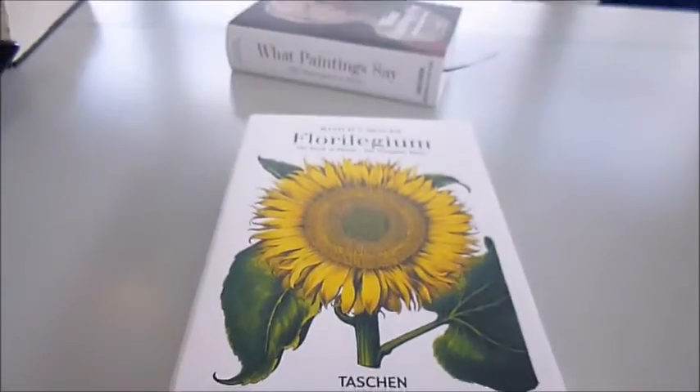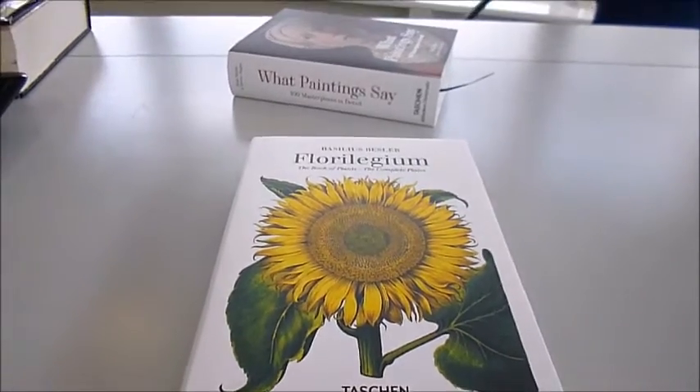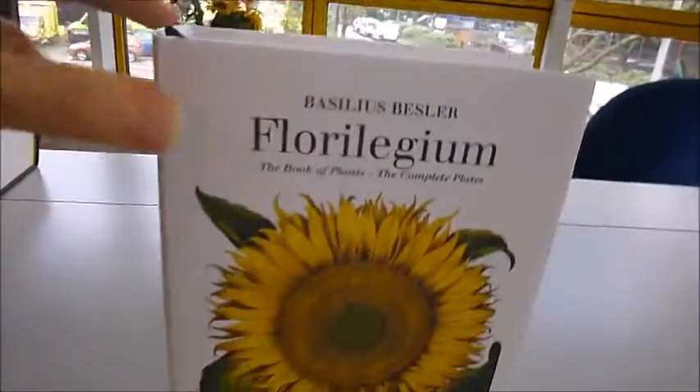Taschen, a great name in German publishing. Bibliophile Books has been stocking their books for over 20 years now, and here are two of the new ones. I'll describe them separately.